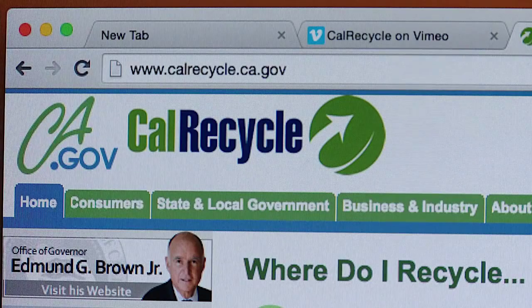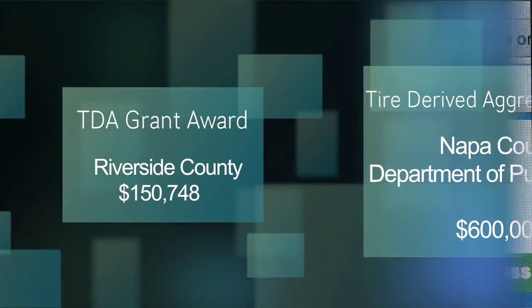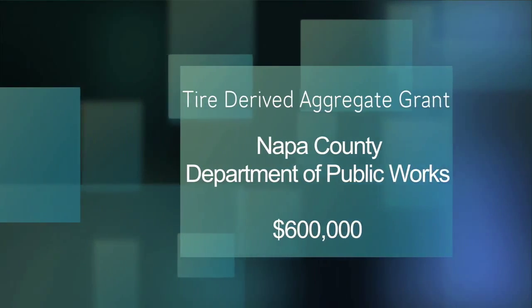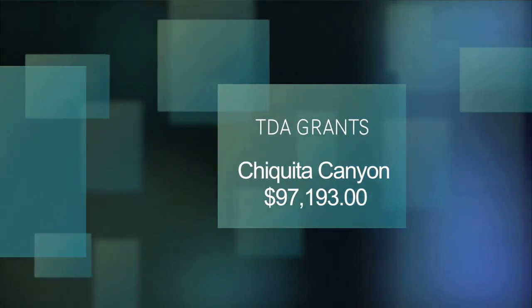In California, the TDA program is administered by CalRecycle. We offer grants to help state agencies, municipalities, and private construction companies get their civil engineering projects off the ground.